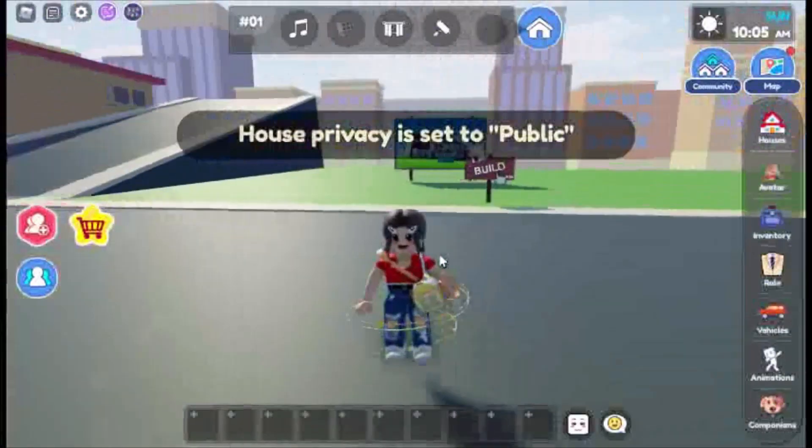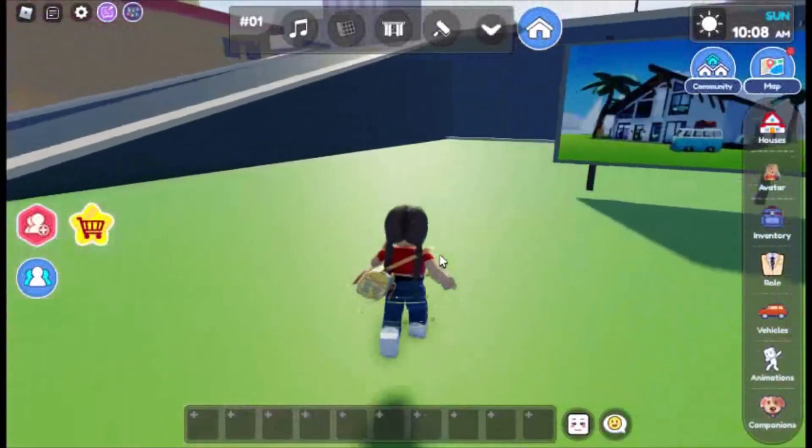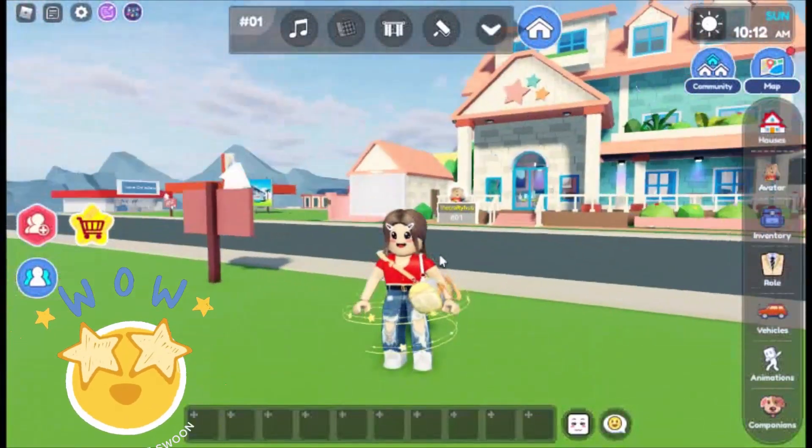Now let's spawn the new house and see what it looks like. It's a cute cottage house — love it!